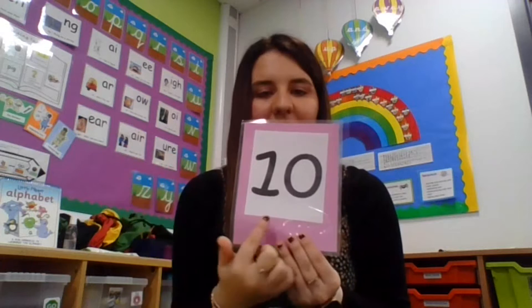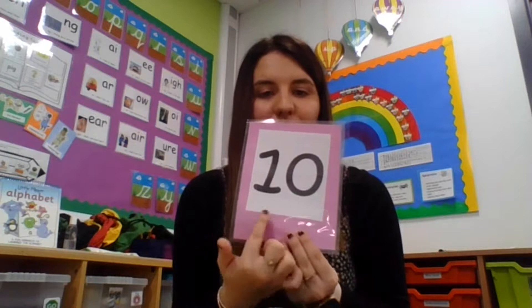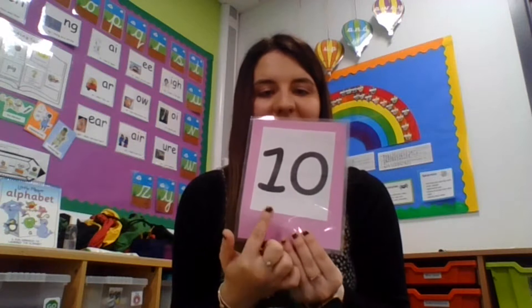If last week was number 9, what could this number be? Our number of the week is number 10. Now number 10 is a two-digit number, which means it has two numbers — so two digits: number 10.